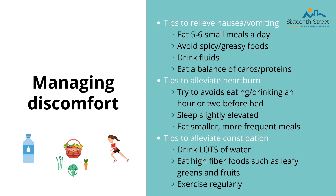Nausea and vomiting is more common in the first trimester but it is not uncommon to persist into the third as well. To avoid this, try to eat five to six small meals a day, avoid spicy and greasy foods, drink fluids, and eat a balance of carbs and proteins. With heartburn, try to avoid eating and drinking an hour or two before bed, sleep elevated a bit, and eat smaller, more frequent meals. Lastly, to ease constipation, drink lots of water, eat high fiber foods such as leafy greens and fruits, and exercise regularly.